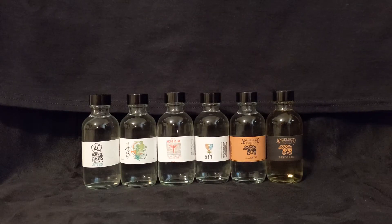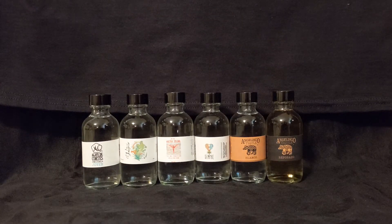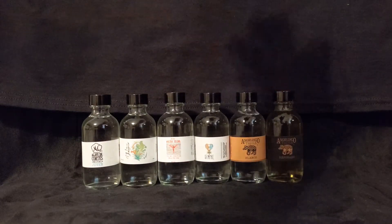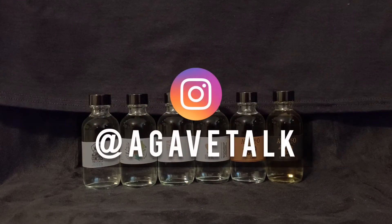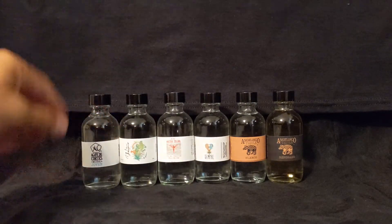If you go to backbarproject.com, Backbar Project is a U.S. importer of a collection of premium spirit brands, and in front of us we have their entire agave lineup. We got three mezcals, we have a sotol, and we even have tequila to round us out on the end. Hit that like and subscribe, as well as follow us on Instagram at agavetalk.